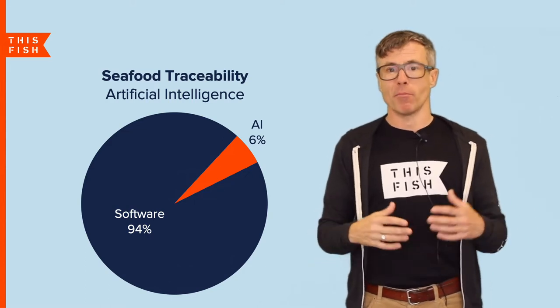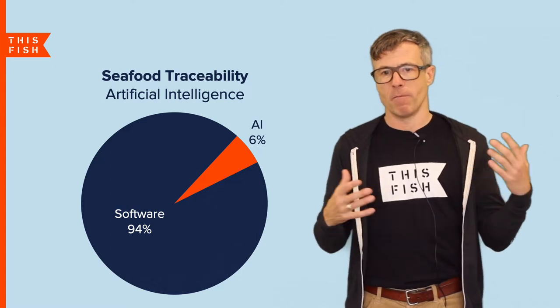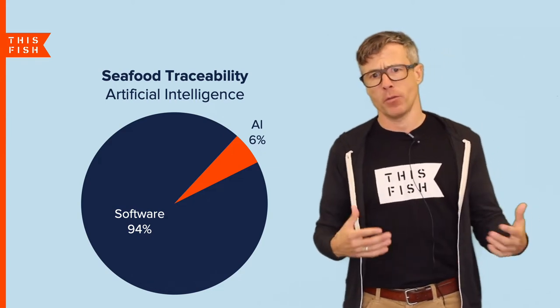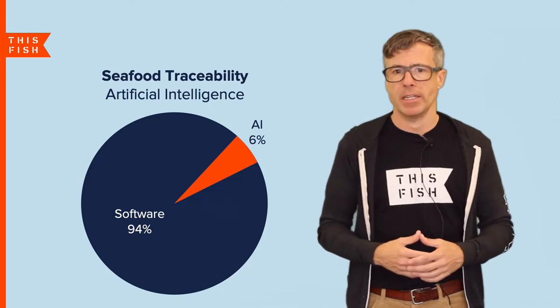Interestingly, while there is a lot of blockchain tech in traceability, there really isn't very much artificial intelligence being used for traceability. In fact, we at This Fish are one of only a few companies that I know of that are exploring the use of AI in traceability.